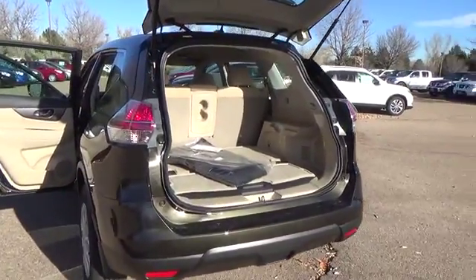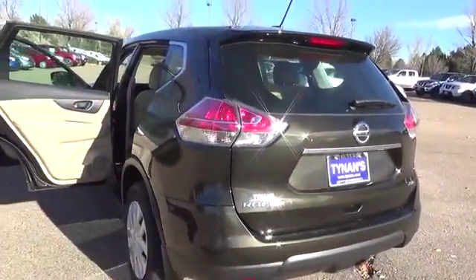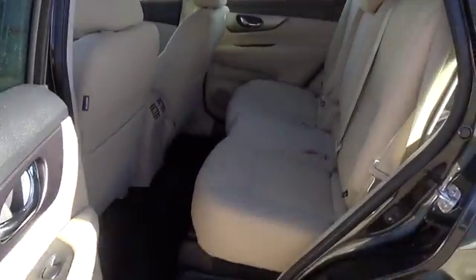eco-mode, 17-inch steel wheels with wheel covers, rear spoiler, rear-view monitor, 70-cubic-foot cargo capacity, and divide-and-hide cargo system. Easy flex seating system with second-row split folding sliding reclining bench seat with pass-through.